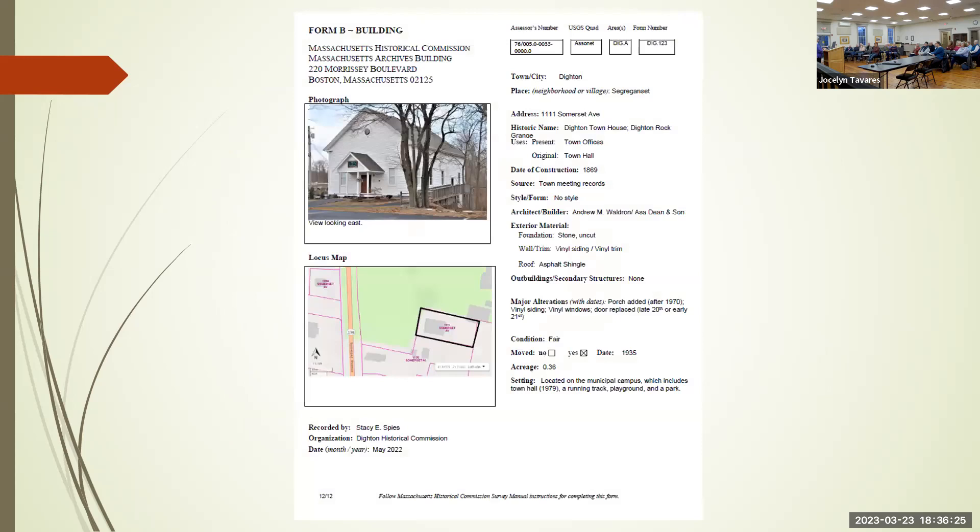This is the form for old town hall, constructed in 1869. This information came from meeting records — Andrew Waldron and Asa Dean and Son were the architect and builders. Andrew Waldron was an architect and builder on many homes in Dighton, so when you see his name you know he was quite the businessman. I also hear that he had business connections with Dwight Lane.